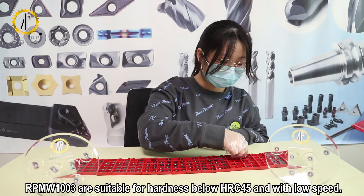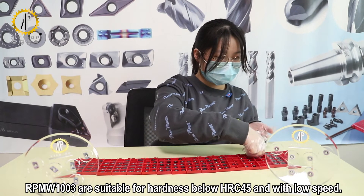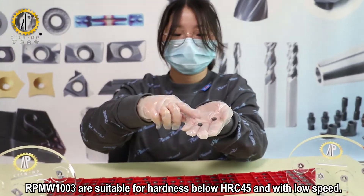RP-MT-1203 inserts are suitable for hardness below HRC45 and with low speed applications.